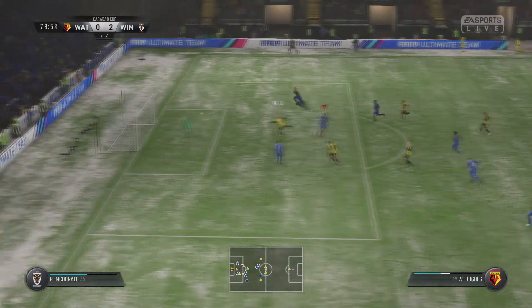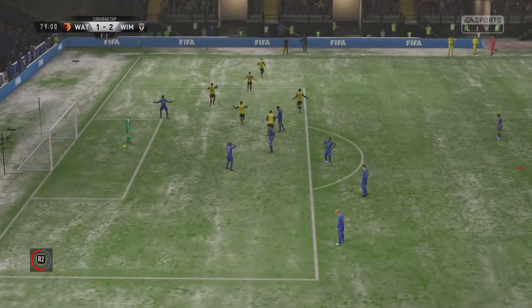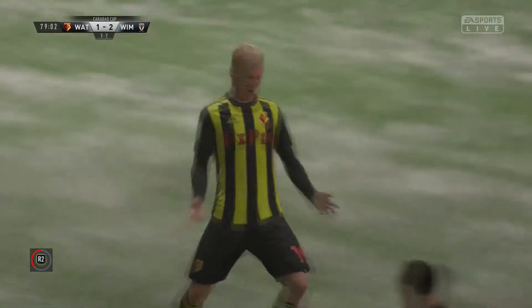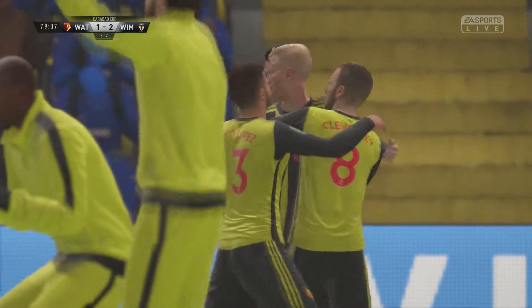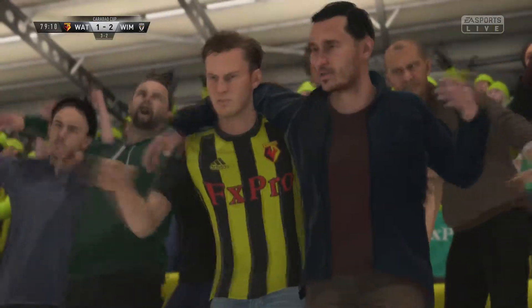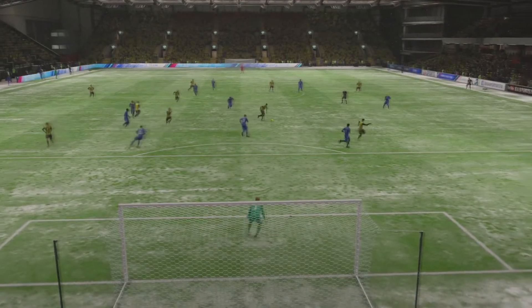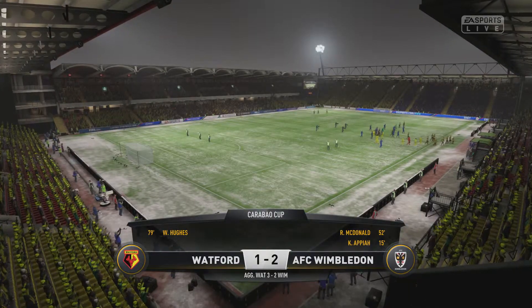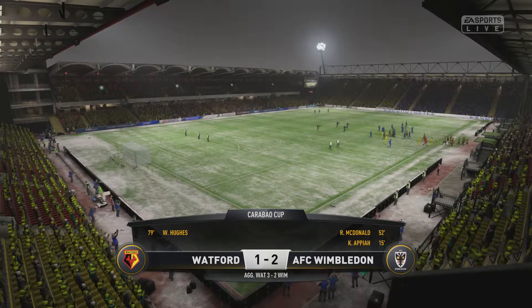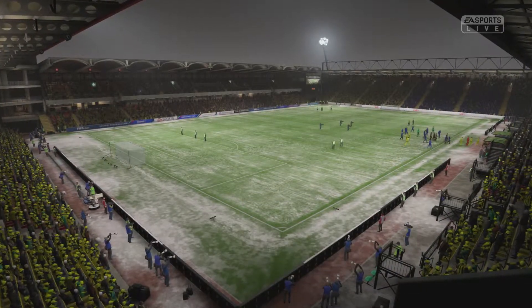Campos all the way through and Hughes gets a goal — 2-1 on the night, 3-2 on aggregate and that could very well be the deciding goal. Nearly 80 minutes gone and Wimbledon's players are run ragged. I had no hope of getting anything from this — it would take one hell of a spirited performance to drag us back. We go out of the Carabao Cup — the competition we won comfortably last year.